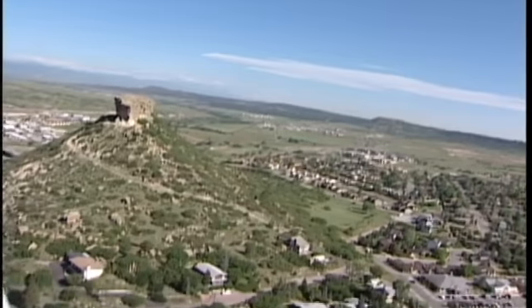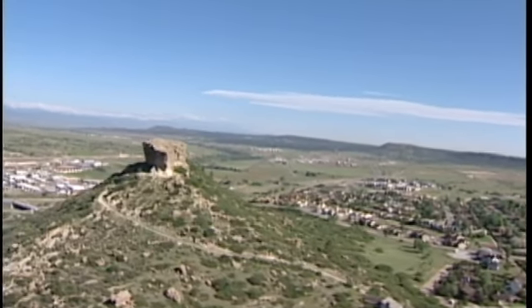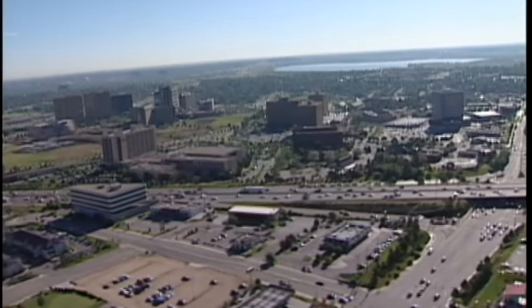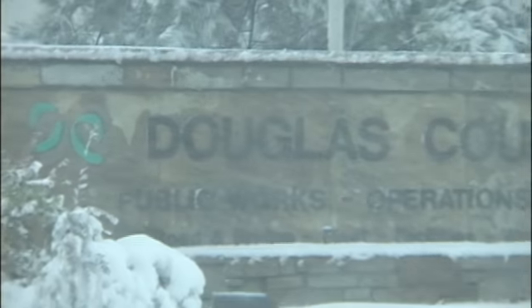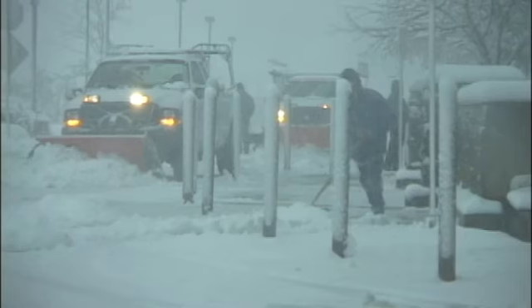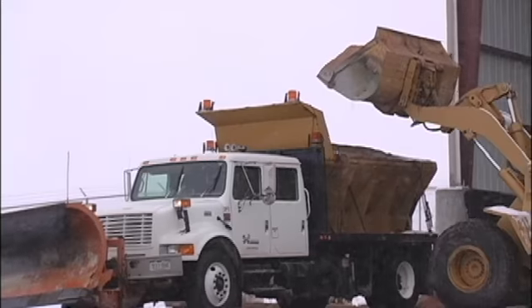Douglas County is a beautiful county, in part because of the terrain and topography we have. Unfortunately, that diverse terrain also creates challenges for us. Based on experience, we average about 26 storms a year — though that is an average. We try to keep enough abrasives on hand to handle at least three to four months. By abrasives, I mean a salt-sand mix.